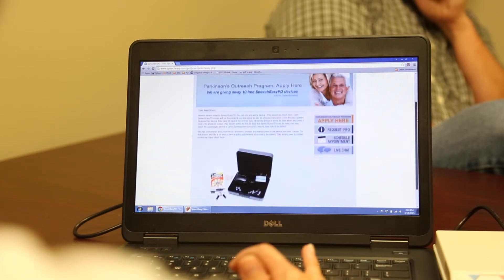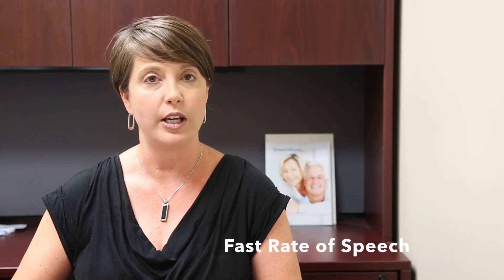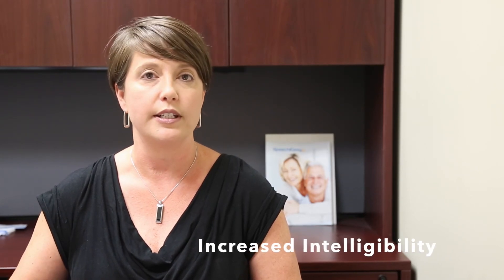Even if the person doesn't show repetitions in speech, we've seen clinically that SpeechEasy PD can still help them. Sometimes Parkinson's patients will have a very fast rate of speech that almost sounds mumbled. By using SpeechEasy PD and the delayed auditory feedback it provides, we can naturally slow down that rate of speech. By slowing down your rate of speech, you'll also notice an increase in your intelligibility.